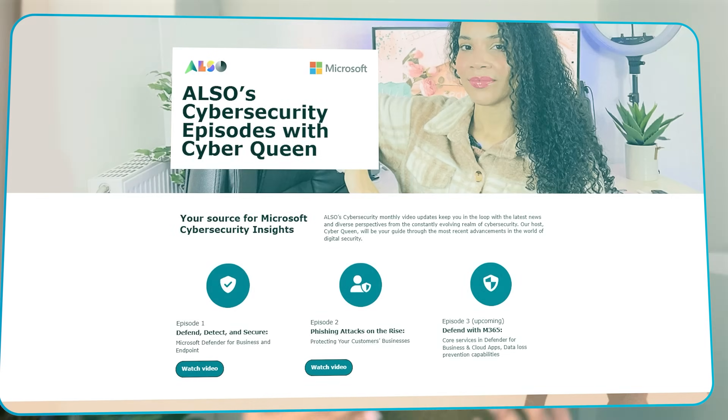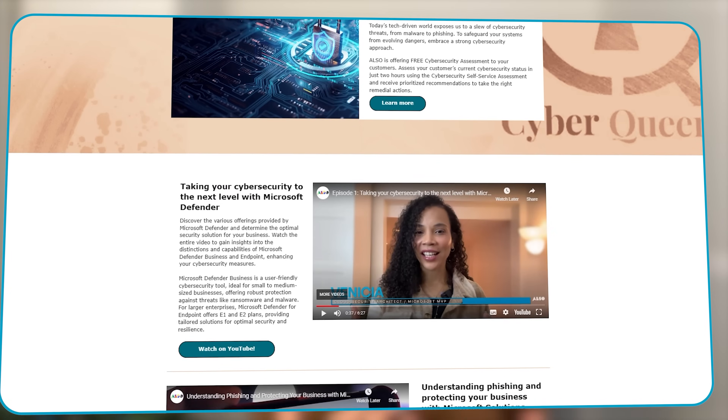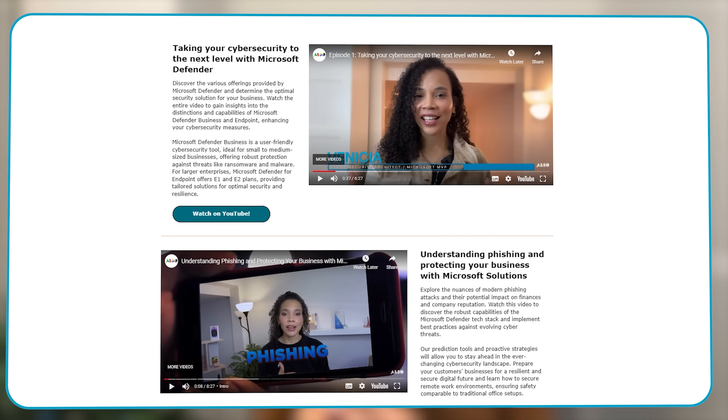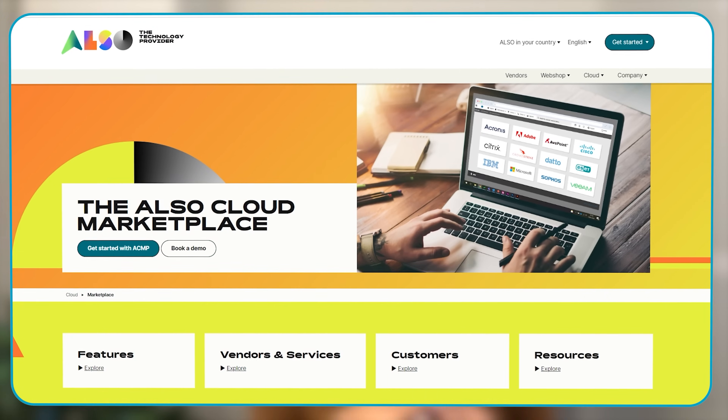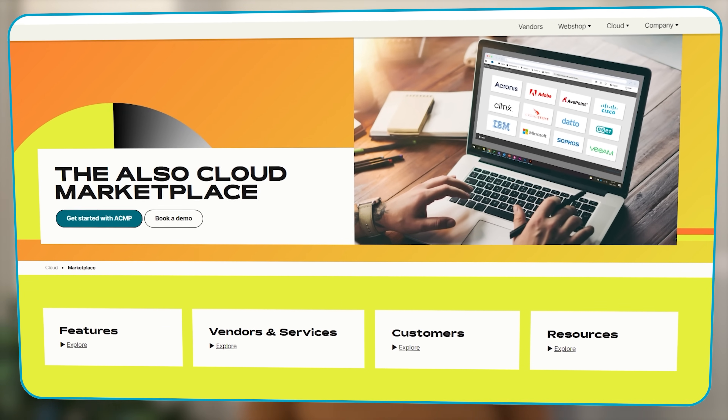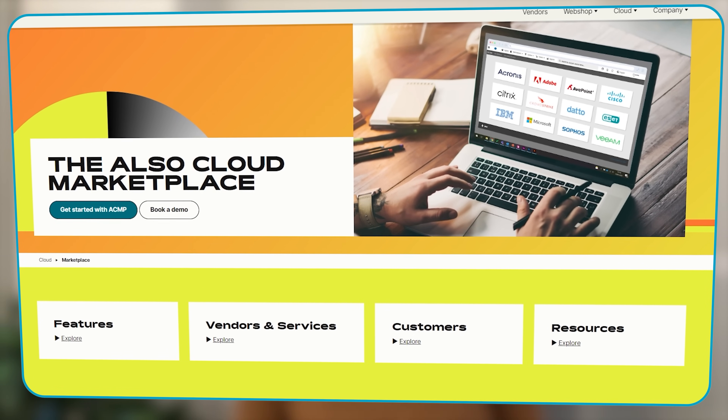Hi there, I am Venetia. I am the founder of Cyber Queen. I am a cloud security architect and Microsoft MVP. Together with Also, we bring you monthly cybersecurity insights to keep you in the loop with the latest news and diverse perspectives. Make sure that you check out the Also Cloud Marketplace to find out a lot more information.